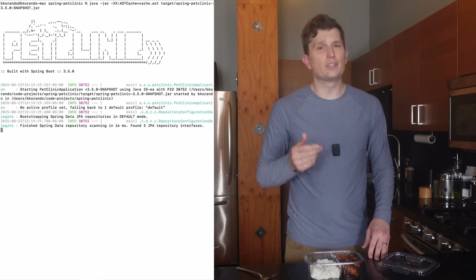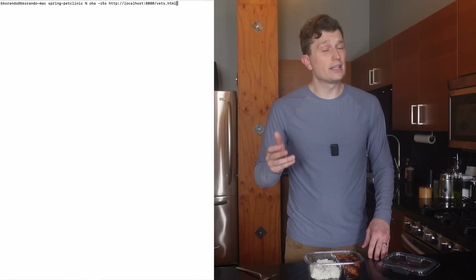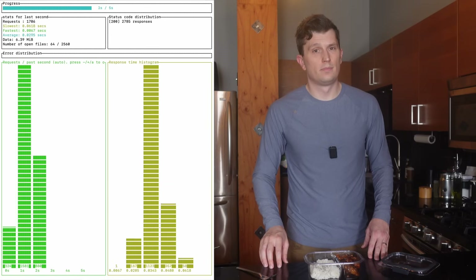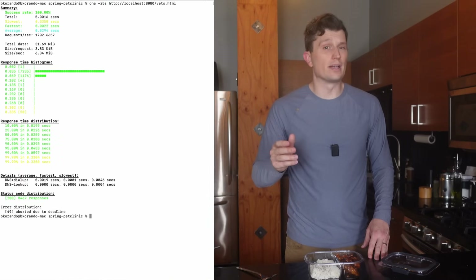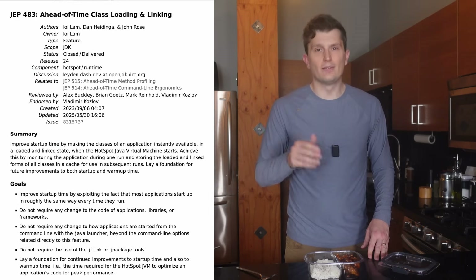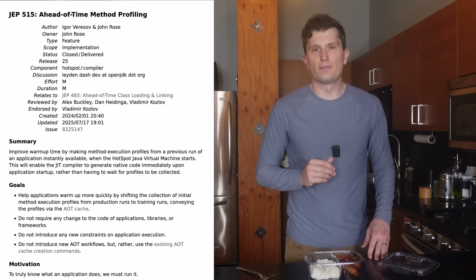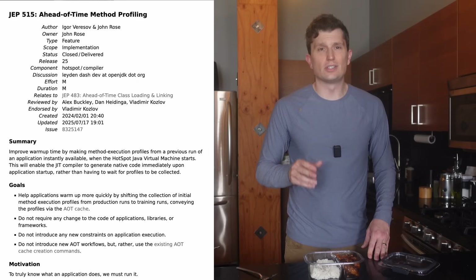Now, if I run the application again, this time with the JVM command AOT CAS pointing to the CAS we just created, it starts up in about 1.76 seconds. And if we run the Oha test again, it completes about 8,500 requests. For the improvements in startup, most of that is a result of JEP 483, ahead-of-time class loading and linking, which was delivered in JDK 24. And the improved throughput is from JEP 515, ahead-of-time method profiles added in JDK 25, which allows the JVM to start the process of optimizing code sooner, warming up faster.